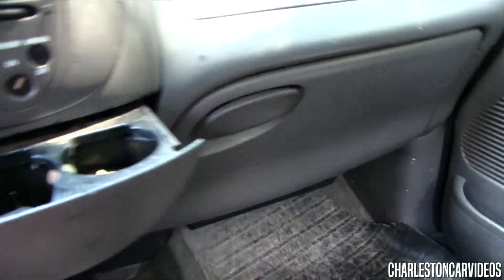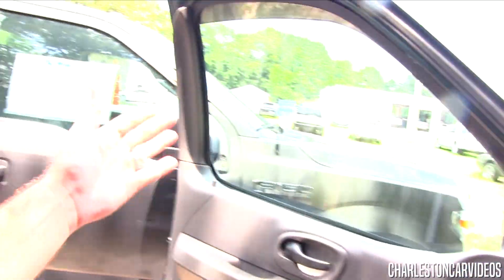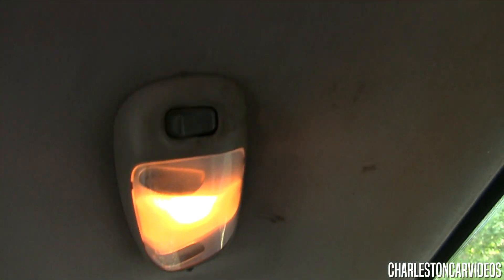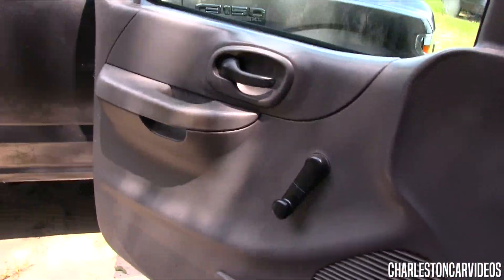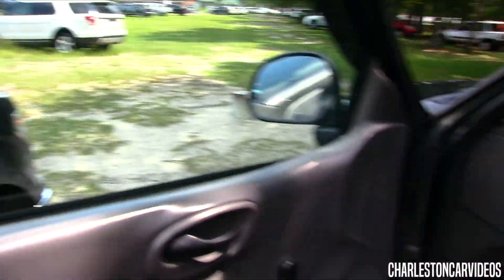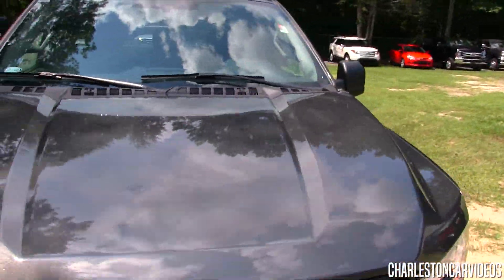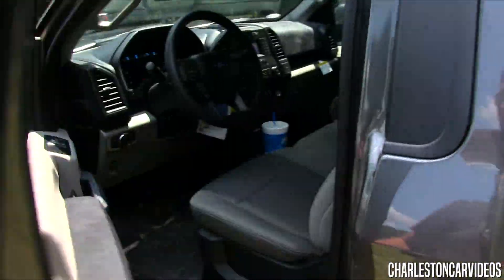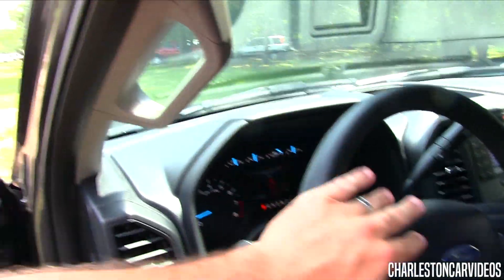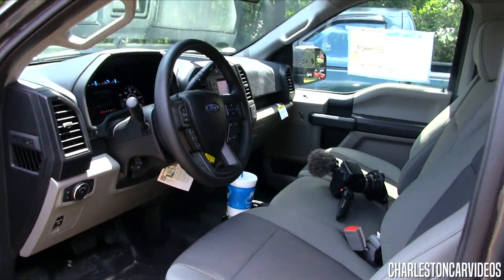It does have airbags. Let's check the horn — it works. You've got a little change tray, and you can fold the seat in. It's a manual transmission — you can still get a manual on an XL F-150. There's a coat hook on the B-pillar, and the horn on the 2018 sounds very similar.